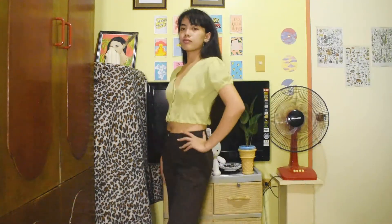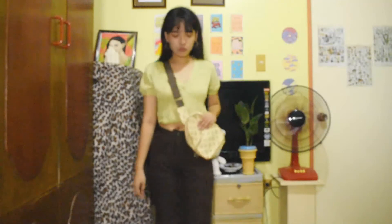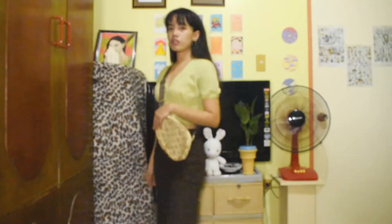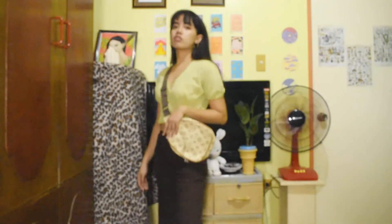This one is a casual outfit as well. I'm wearing a lime crop top with puff sleeves and I paired it with brown slack shorts. It's not that girly but it's cute, so I paired it with a sling bag and it's perfect.